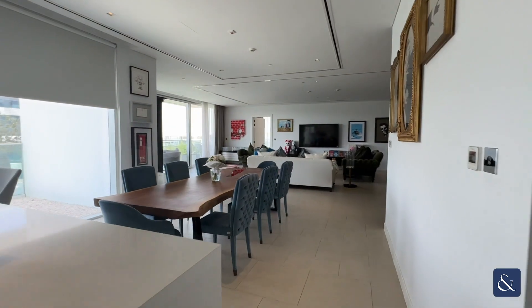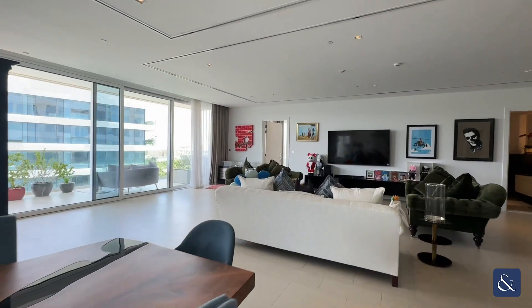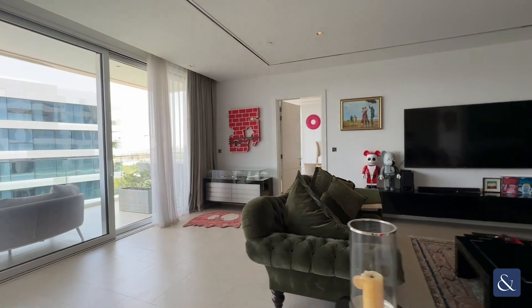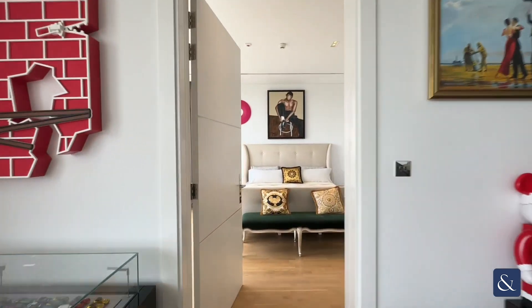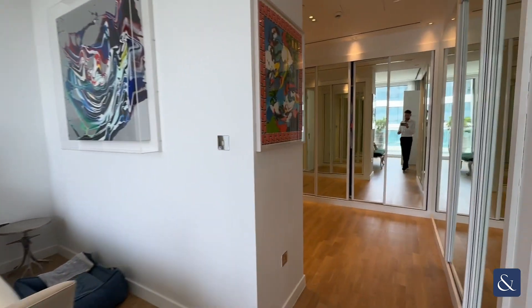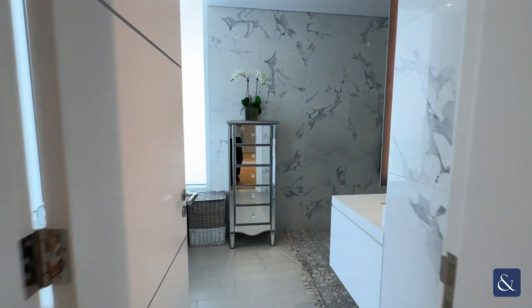We'll come back through where, again, you can see how spacious the apartment is, and into the bedroom. The bedroom has a built-in wardrobe, which we'll see here, and an ensuite bathroom with both a shower and a bath.